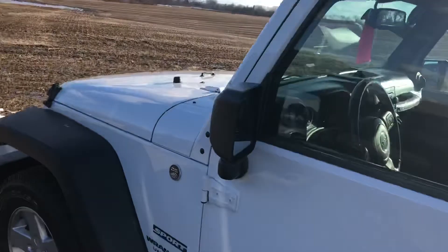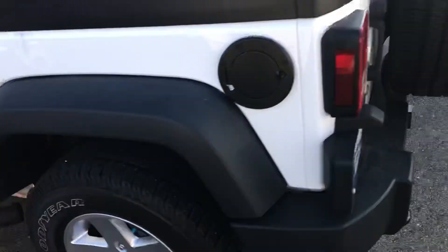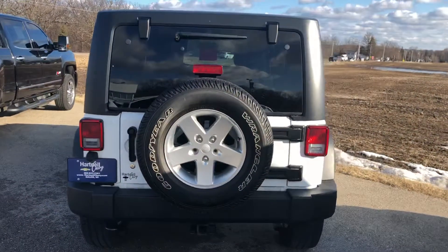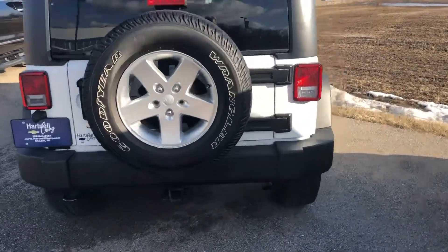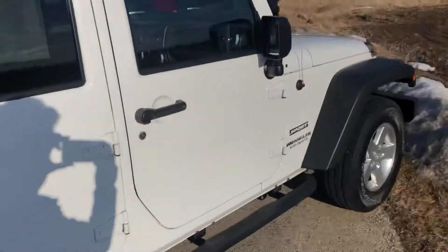I don't see any dings or dents in it. Here's another shot of this wheel. Go around the back. Yeah, this is nice. I think you would really like this vehicle. Let me get it from the side here for you.